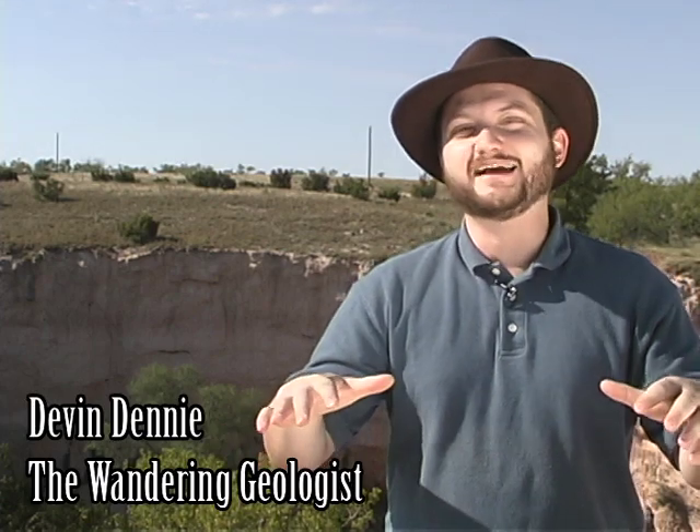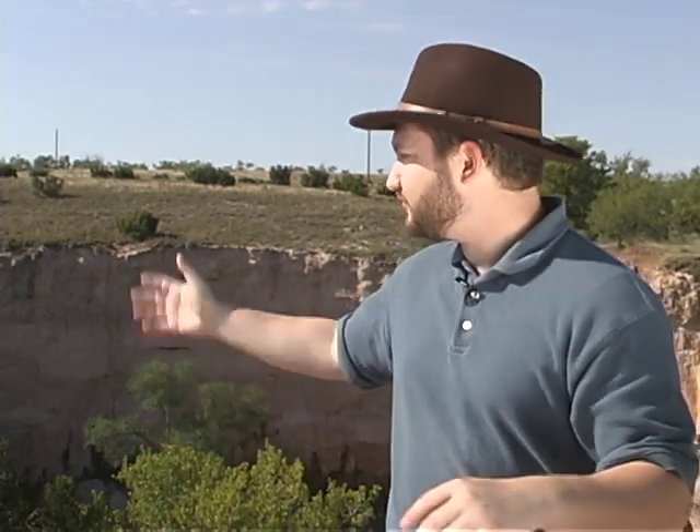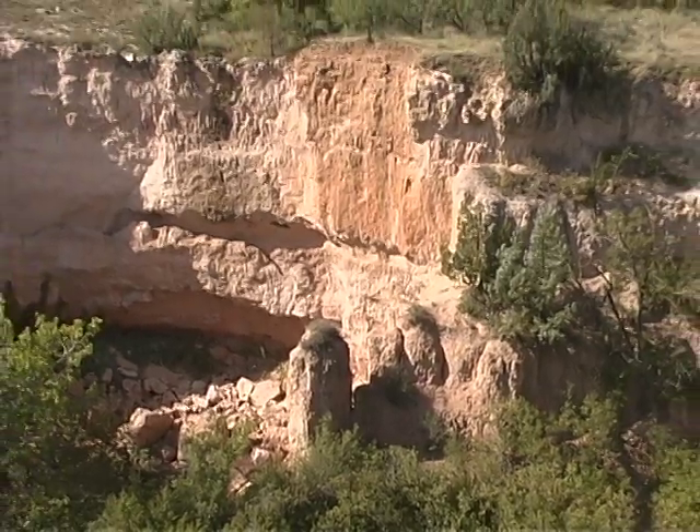As we drive across the flat table-like expanse of the High Plains, we don't really know what's coming up at Palo Duro until we see Timber Creek Canyon, which forms off on the right-hand side of the road, about two miles west of the park. Here you can see a good exposure of that Caliche sand and gravel formation that covers the entire West Texas High Plains.